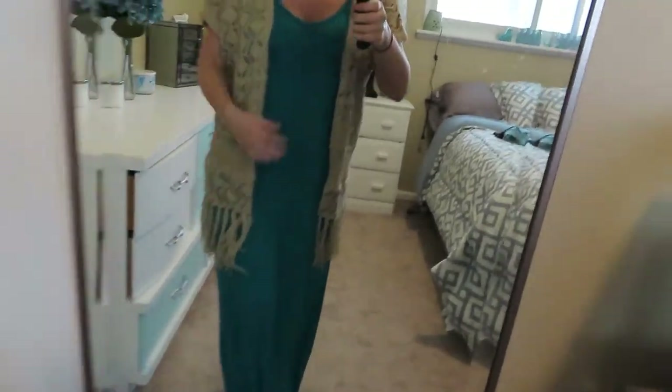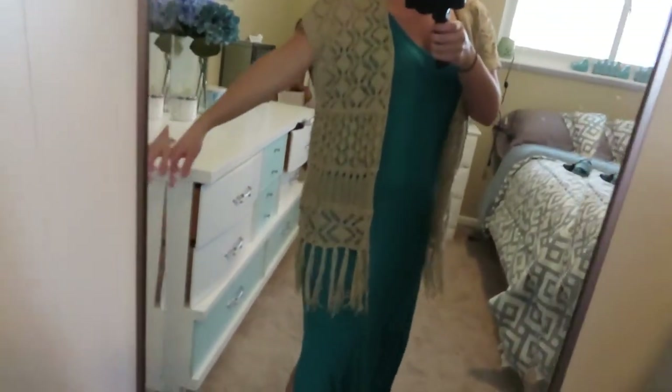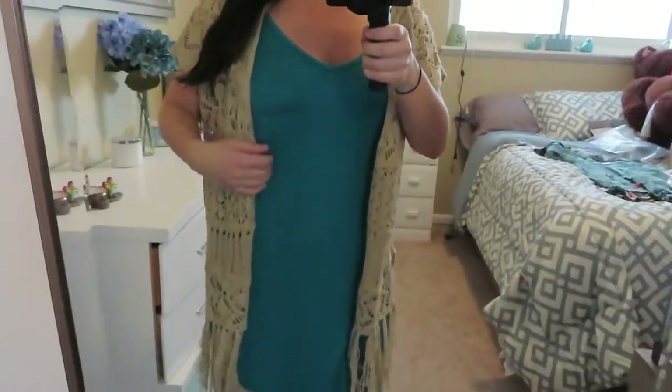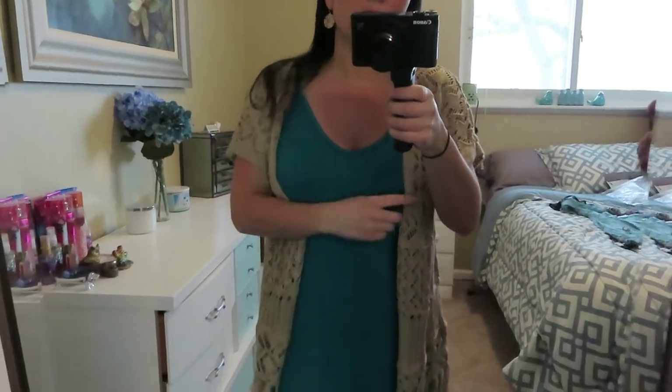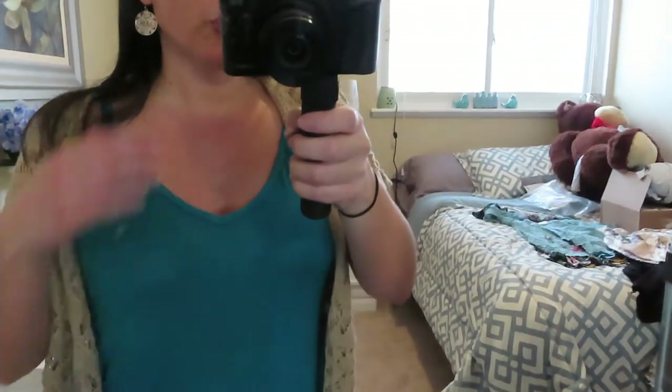I added a cute fringy top over it and I like how it looks — it definitely makes it better for spring. This dress was very affordable, around $19.99, and they had tons of colors: black, pink, red, and more. I like the little slits on the sides too. I do recommend it, especially if you're pregnant — I think it would be a perfect maternity dress.